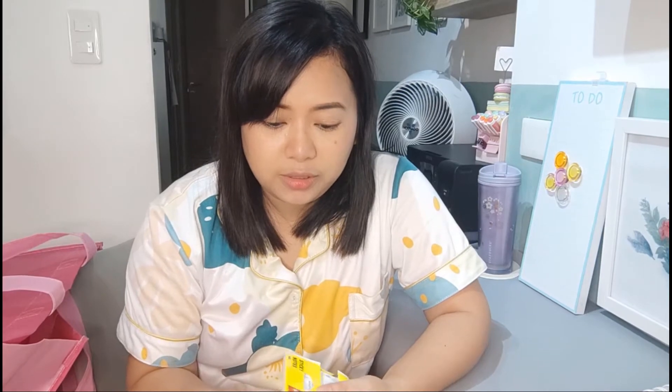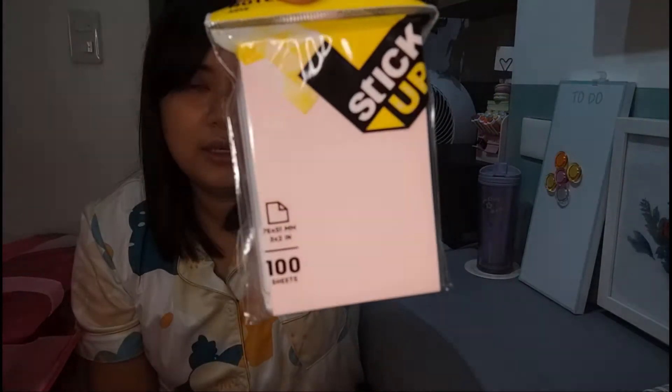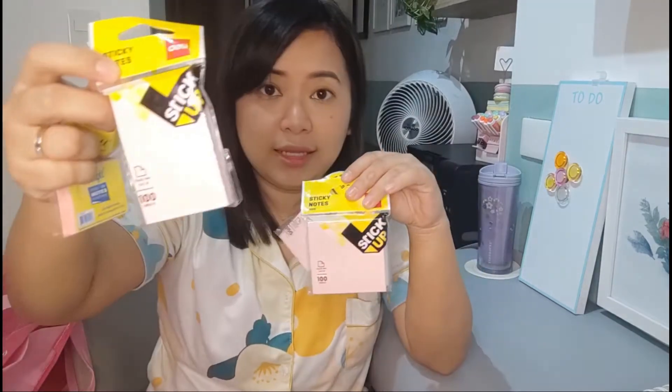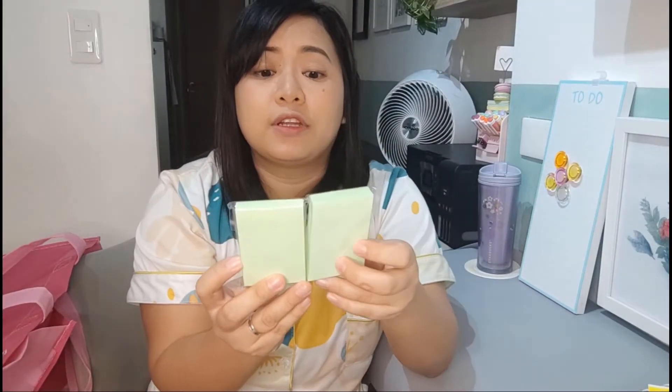I got sticky notes in pastel colors as well. For this size, it's P34 pesos, and the next size is P22 pesos. The smallest one is P21.75. This one is P50, while this one is Deli — the Deli brand is much cheaper than the Scrippi brand. I also got it in green. This one is a different brand — Best Buy for P20.75. And then pastel pa rin.